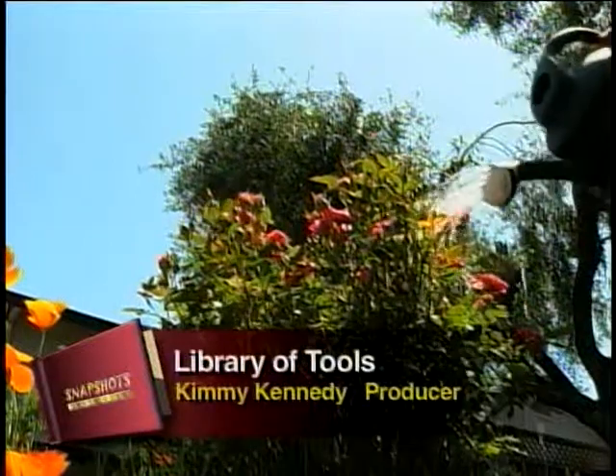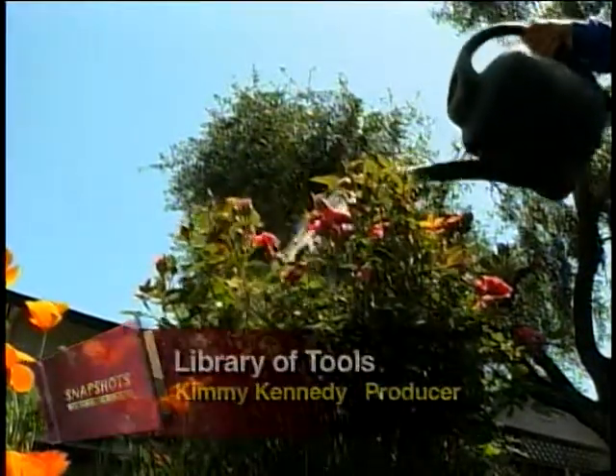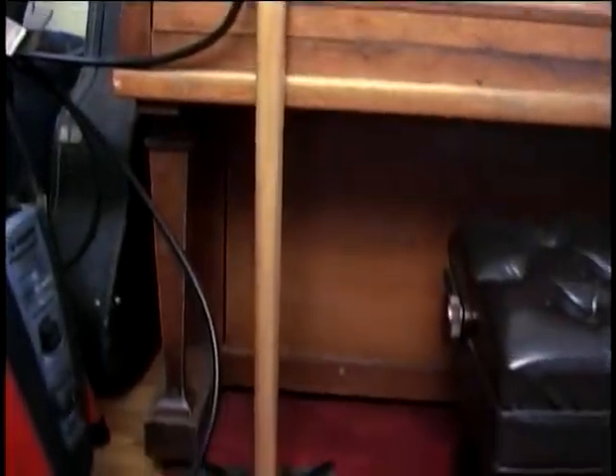I had one client who asked me to put in a pathway, which required me to have a tamper. The tamper cost me approximately $35, and I was paid $45 for the job. I knew very well that was the only time I was going to use that tamper. So I went online and found the Oakland Tool Lending Library and the Berkeley Tool Lending Library, which have actually been around for quite a while, and thought this would be a great opportunity to get a tool lending library developed here in Sonoma County.